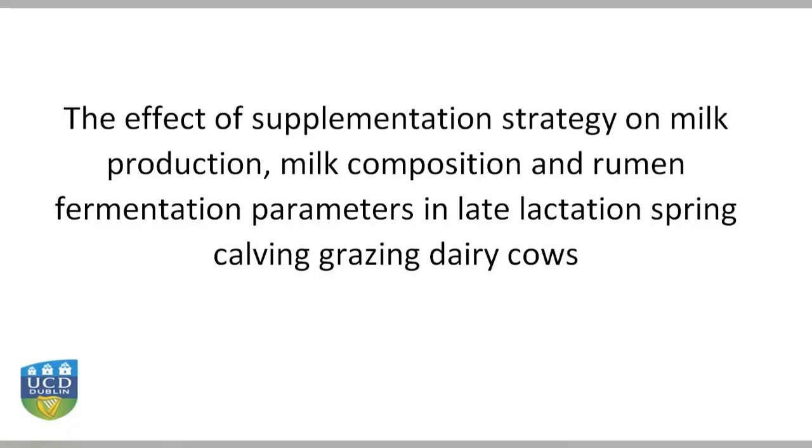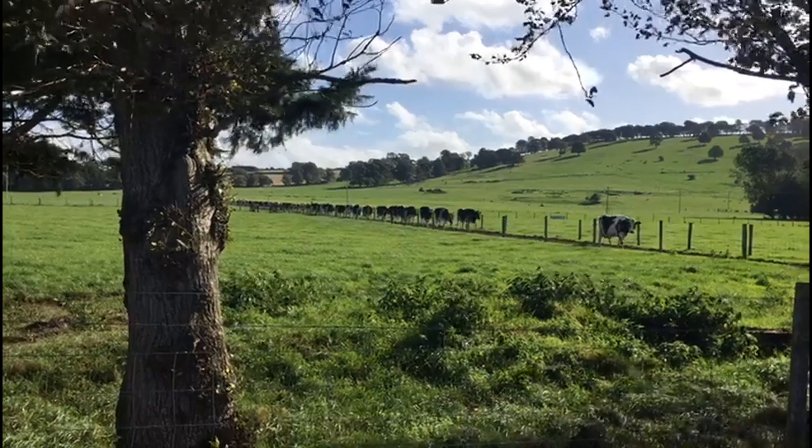Hello, my name is Zoe McKay and I'm a PhD researcher here at UCD Lyons Estate. As part of my PhD I work on the Dairy Tech project. This project is sponsored by seven different industry partners, of which Glanbia is one of them.